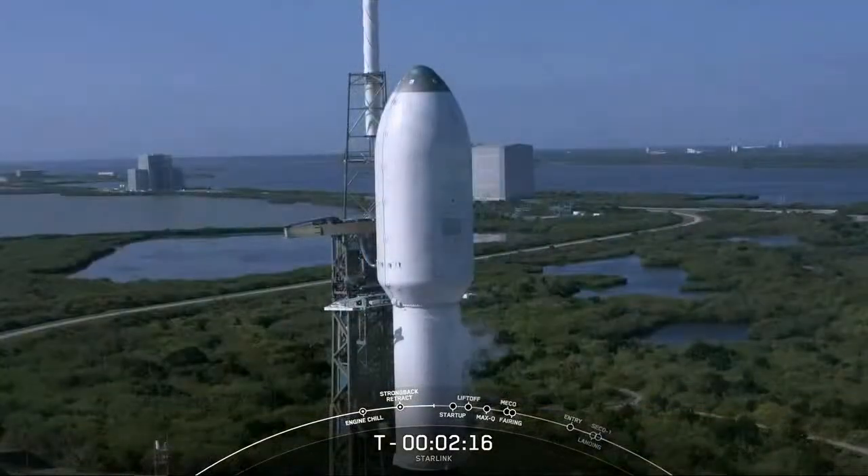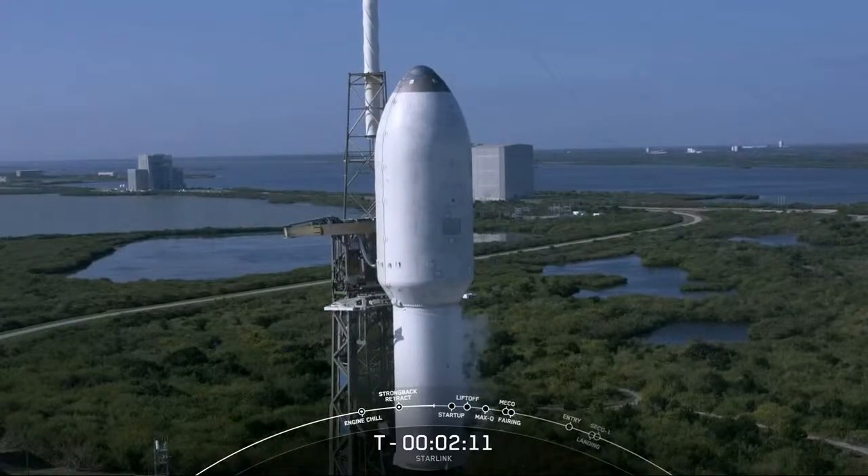Then at a minute before liftoff, you'll hear that Falcon 9 is in startup, meaning that the rocket's autonomous internal flight computers have taken over the launch countdown. And just inside T-minus two seconds, the Merlin 1D engines will light up, and then we're set for T-zero.